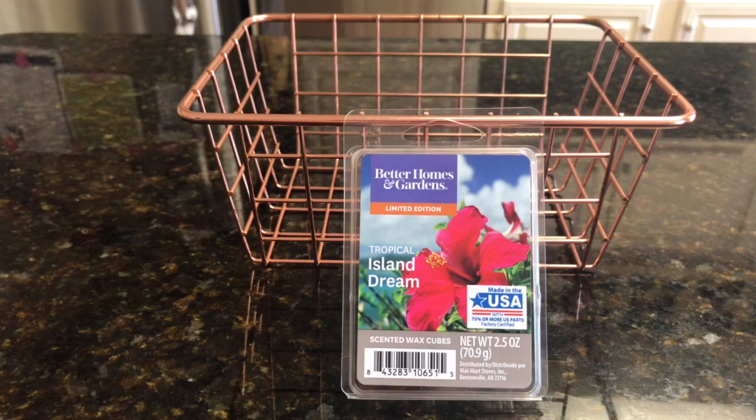Good morning, everybody. Welcome back to Walmart Wax Wednesday. I did get a little bit behind on vacation, but I'm trying to get back on schedule. And Saturday, we should be back on schedule for Scentsy Saturday as well. Had a great vacation with Canada Kim, 1978. If you're not watching Kim, you should — she is awesome.